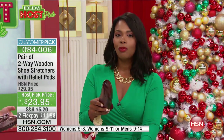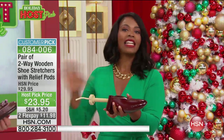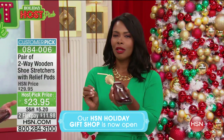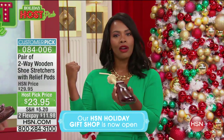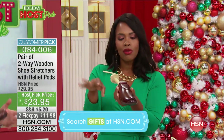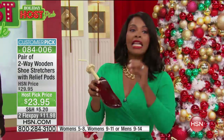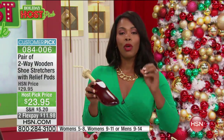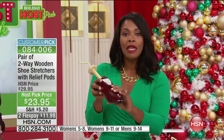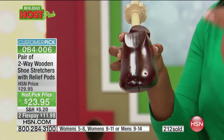I wanted to bring these to you during host pick because right now you're pulling out your boots from last season, and last season they were all good — from what you remember. But now you put your foot in them and you're like, wow, these are a little bit tighter than what I remember. Or now I have a corn or a bunion that I didn't have last season. You can now customize your shoe, because finding really great shoes can be very time-consuming. And when you've spent money on a pair of shoes, you don't want to throw them out.